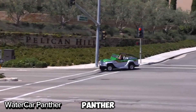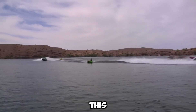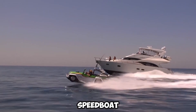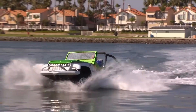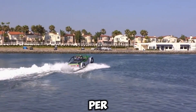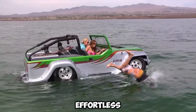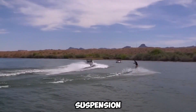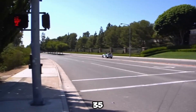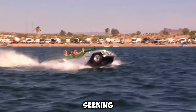The Water Car Panther is the ultimate toy for adventure lovers, built to dominate both land and water. This California-made amphibious ride is a Jeep on land and transforms into a speedboat on water in seconds. With a lightweight steel frame, fiberglass body, and a powerful 3.7-liter V6 engine, it reaches 85 miles per hour on land and 45 miles per hour on water. Switching modes is effortless thanks to hydraulic suspension that retracts the wheels. You'll need to register it as both a car and boat.